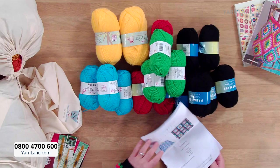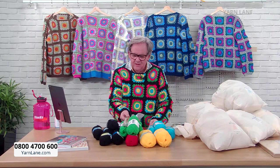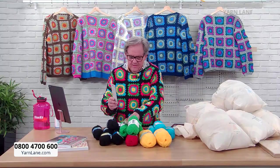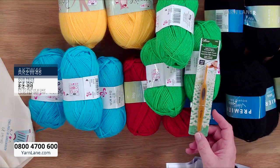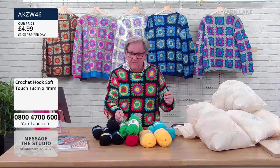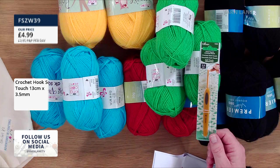Let me show you the crochet hooks. These are the Clover ones — so that's your size three Clover hook. You need the three and a four. There's also a three-and-a-half if you want one. The instructions say you need a three and a four, but it depends on the tension of your own work.